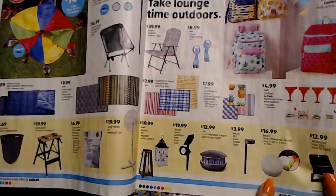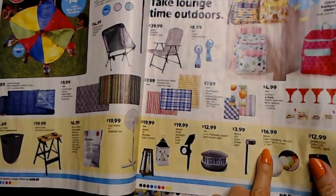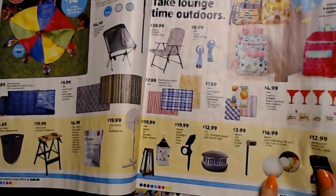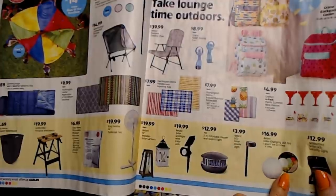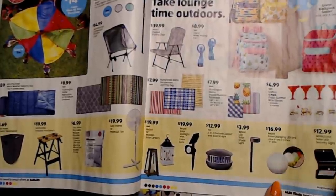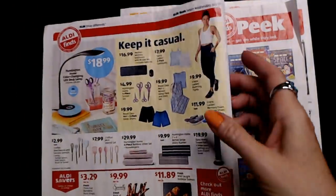I looked at these color changing LED orbs — you can get either one 9-inch orb or a two-pack of 6-inch orbs for $16.99. I was going to get some because I thought they'd look cool by my walkway. But then I was reading on the box that they take batteries — I thought they were solar powered, but they're not. With it being battery powered, I don't really want to go through all those batteries.